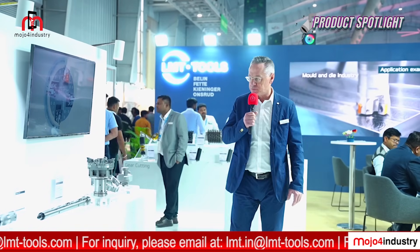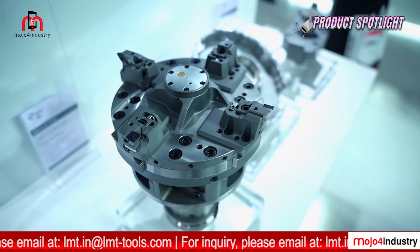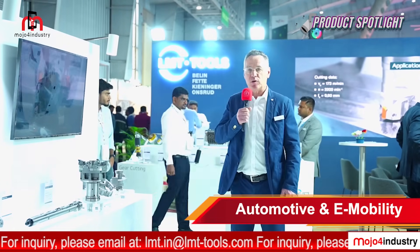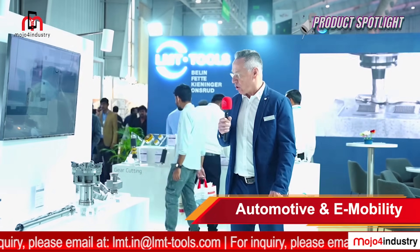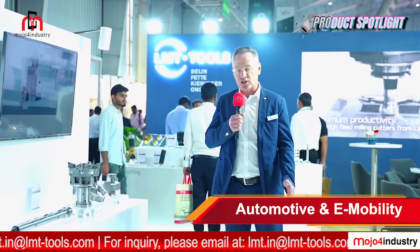On the right side we see the tools for e-mobility, mainly machining aluminium. One highlight in the middle of the booth is a new development together with a machine builder: a single tool able to machine three different diameters and chamfers in IT6 and IT7 tolerances. This was an absolute highlight that we delivered last year in collaboration with the machine builder. Overall, we are specialists for customized solutions, especially in automotive and e-mobility.